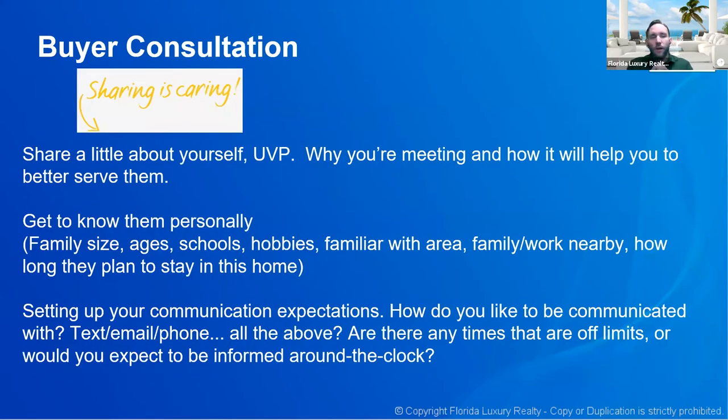Sharing is caring: when you first get in there, it's okay to take a couple of minutes and talk about yourself. Talk about what you do that other agents don't, explain why you're meeting with them and how it will help you better serve them. Explain the value in a buyer consultation, because to a buyer they just want to go look at houses. I say: 'Before we do that, I want to sit down and understand what we're looking for, because that house may not be what you need and I don't want to waste time.' I always do a buyer consultation — always.